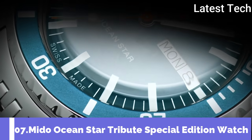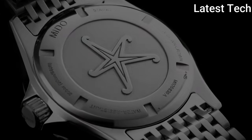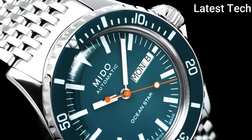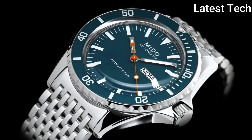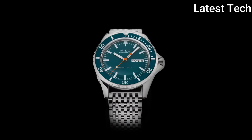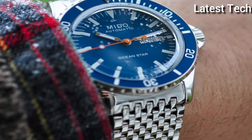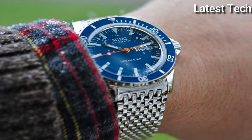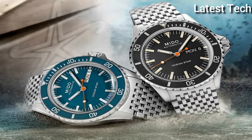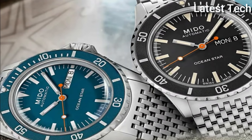Number 7: Mido Ocean Star Tribute Special Edition Watch. Mido pays tribute to the Ocean Star collection on its 75th anniversary. In subtle reference to the past, the Ocean Star Tribute reinterprets the aesthetic codes of the diving models from the 1960s. It offers a host of qualities: it is fitted with the Caliber 80 automatic movement, is water resistant up to a pressure of 20 bars (200 meters / 656 feet), and features a unique strap offering maximum comfort.